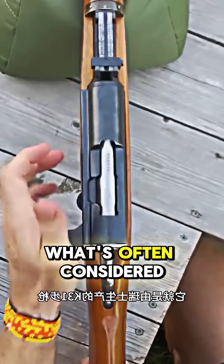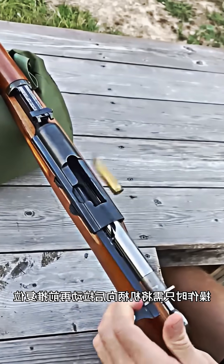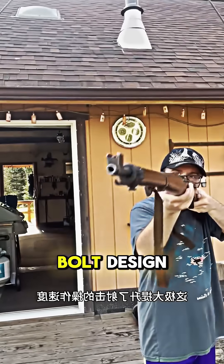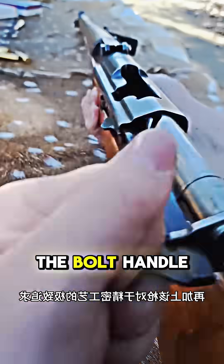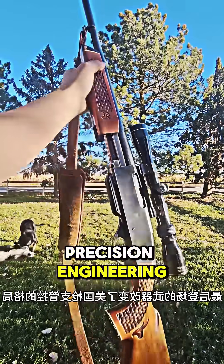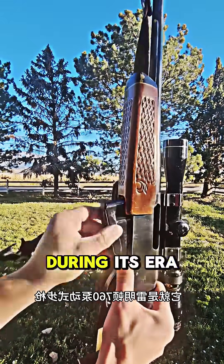Next, we have what's often considered the best-performing bolt-action rifle of WWII: the Swiss K31. The K31 employs a straight-pull bolt design, enabling users to simply pull back and push forward the bolt handle to cycle the action, vastly improving cycling speed. Combined with Swiss precision engineering, the K31 remained at the pinnacle of bolt-action rifle performance during its era.